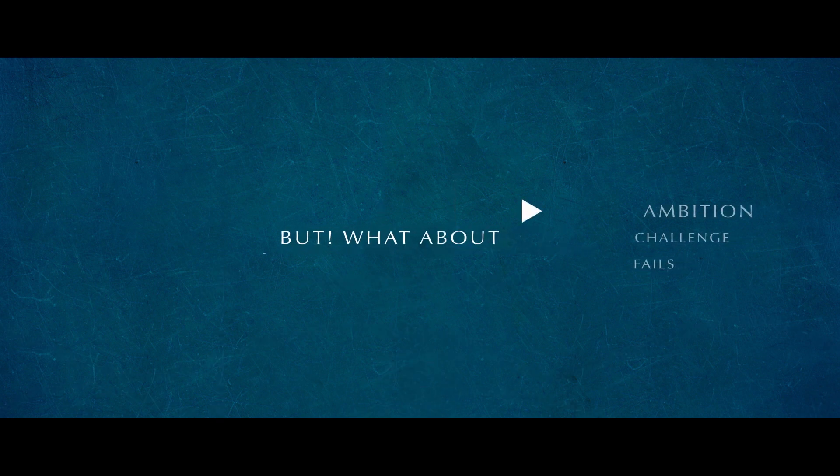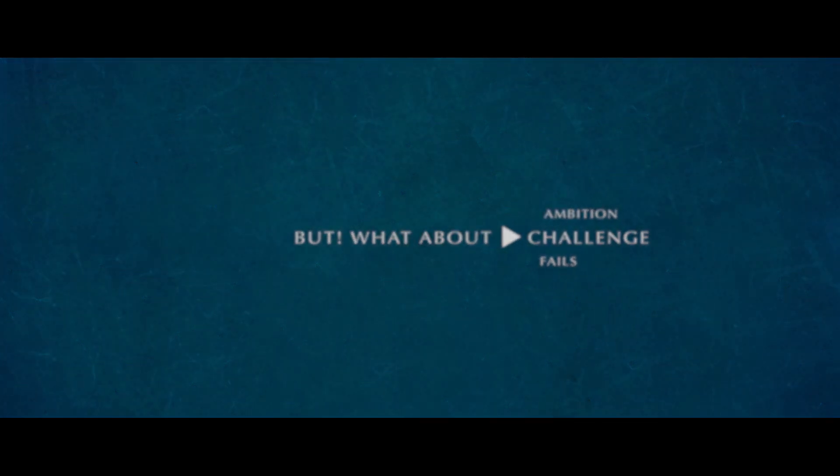But what about the ambition, failures, and challenges that are behind this system? What about a real story — the T-DART team story?